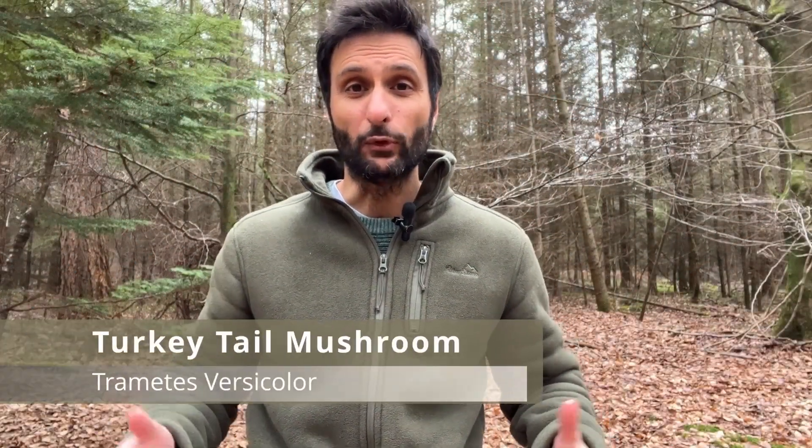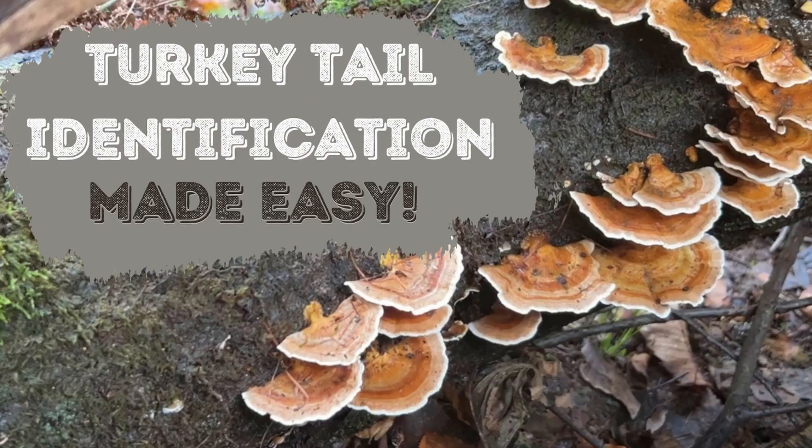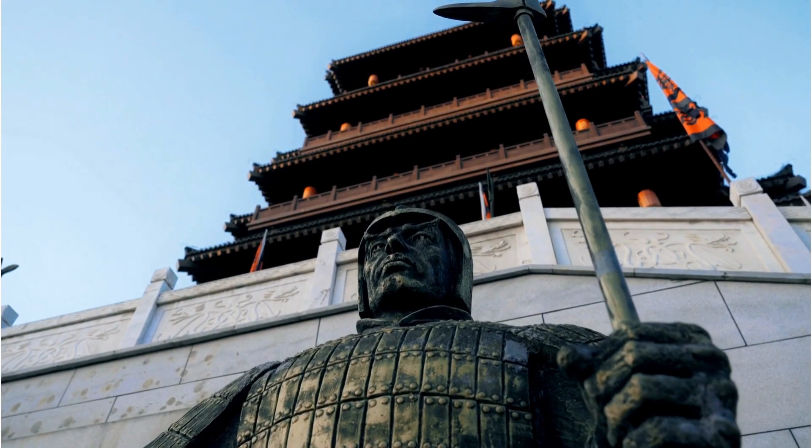Turkey tail mushroom, Trametes versicolor, is a really colorful bracket polypore mushroom. I've recently made another video on how to identify it in seven steps, which I'll link in the video above and below. The mushroom has been used in both Chinese and Japanese medicine for hundreds, if not thousands of years. Some say it goes back to the Han dynasty in 200 BC.